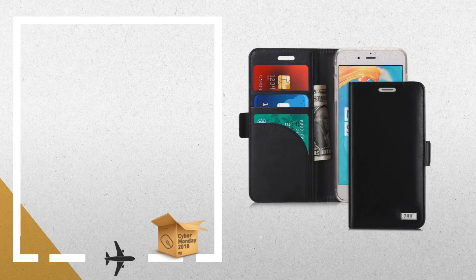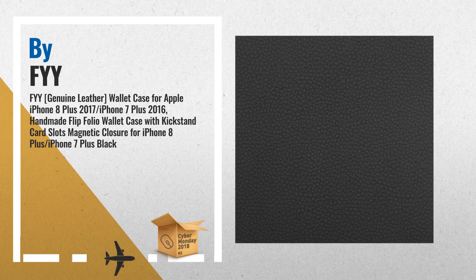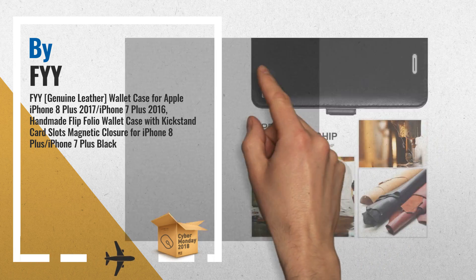Number 2: Top Quality. Made with Premium Genuine Leather. 100% Handmade. Another great product by Fi.